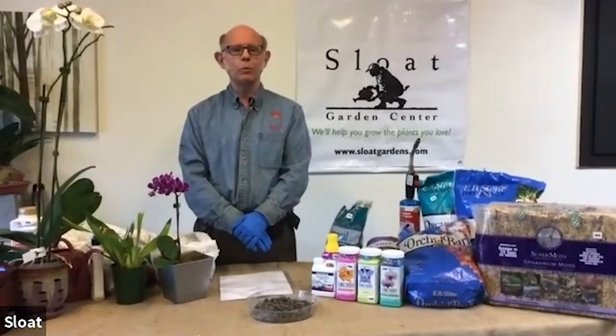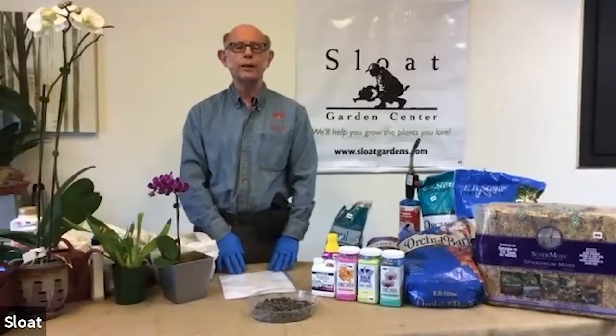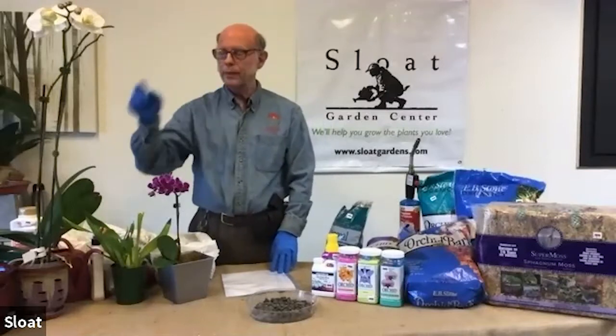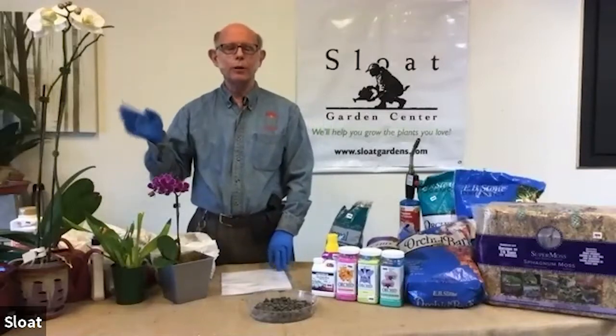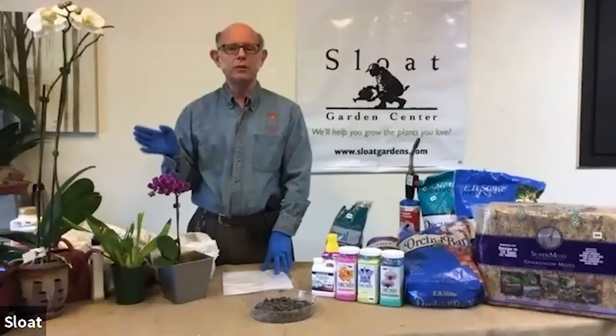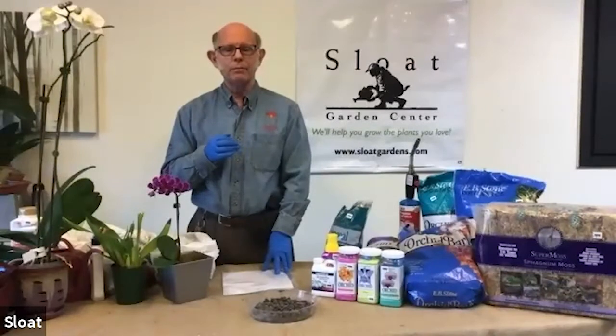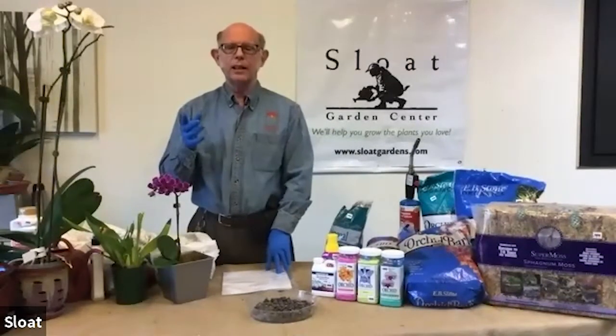First thing I would like to talk about is what is an orchid? We go to an orchid show and we see all kinds of different flowers that look very different, but yet they're all in the same family. The reason is that an orchid is a relatively simple thing — it's a monocot, meaning it has one seed leaf when it first starts to germinate. And because of that, everything happens in threes.